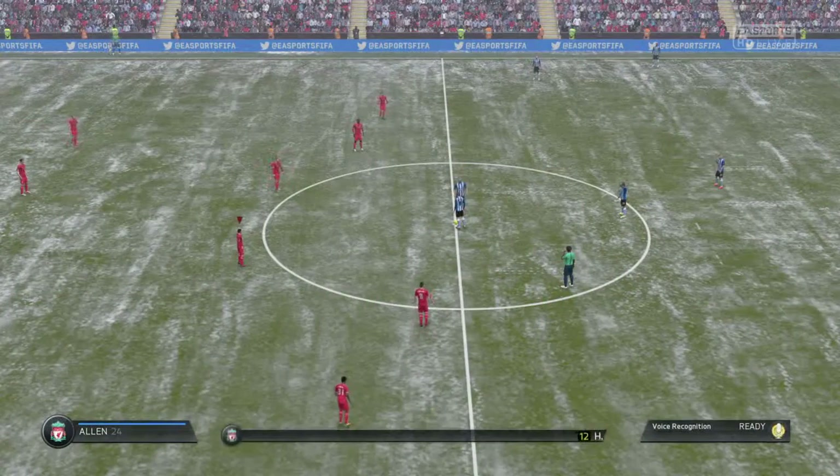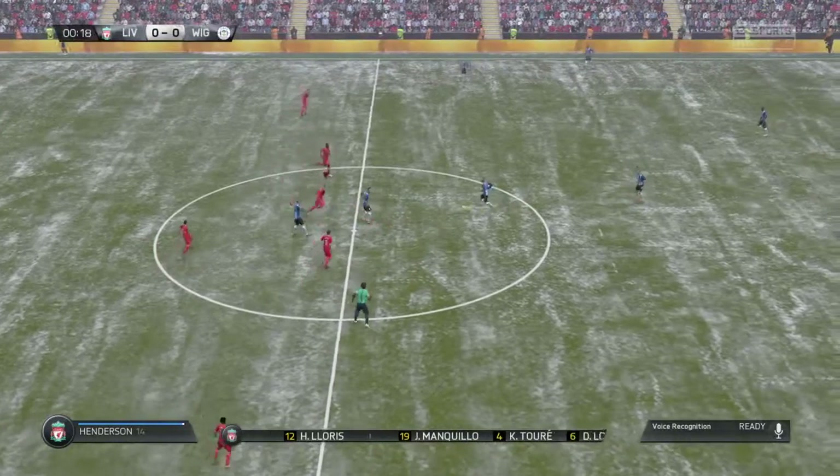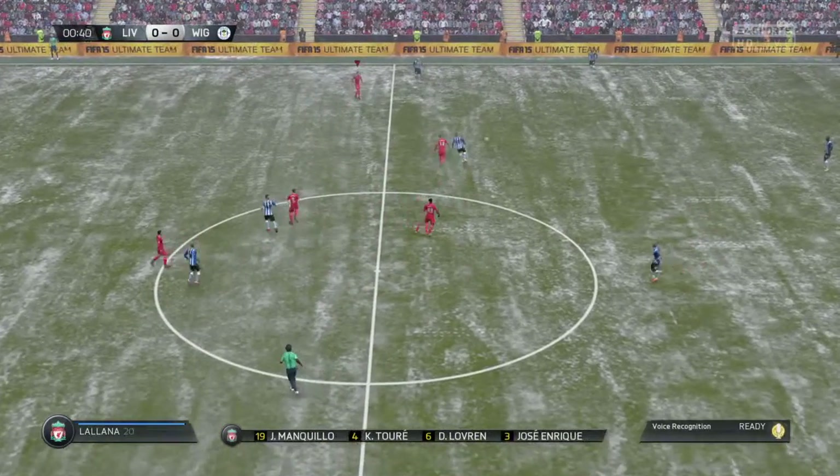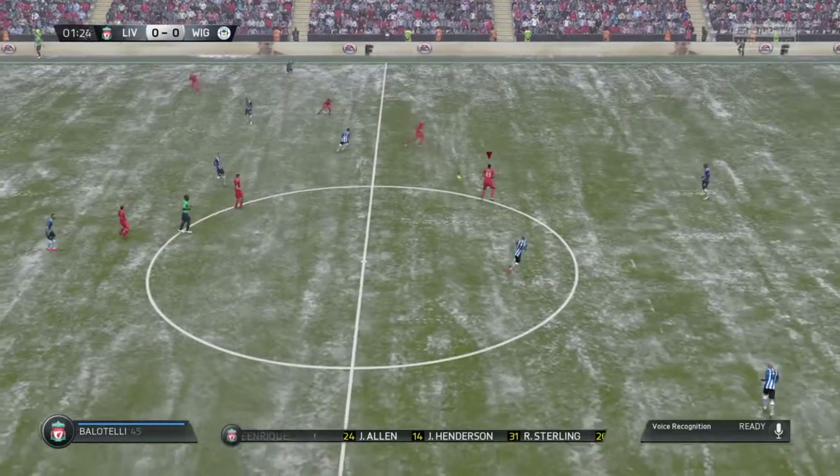Liverpool in excellent form. They certainly showed it in their last home match against Leicester City. The confidence they gained from that 2-0 win will be enough for them here today.